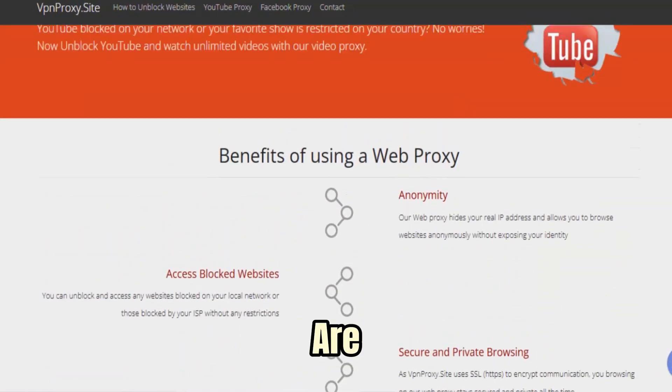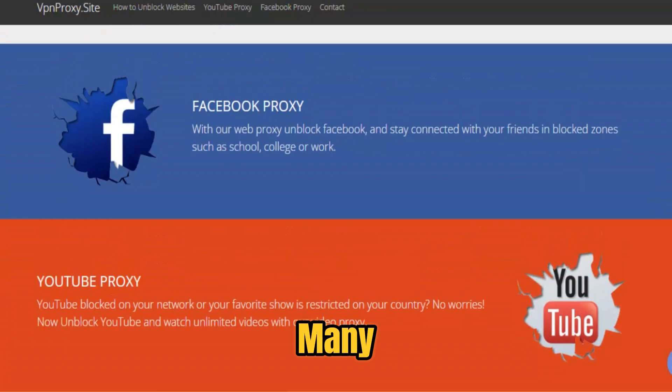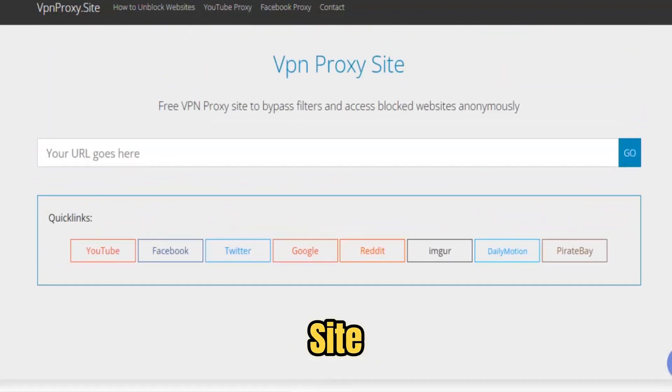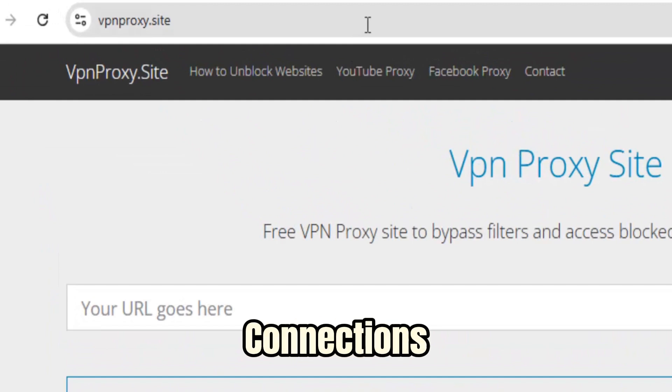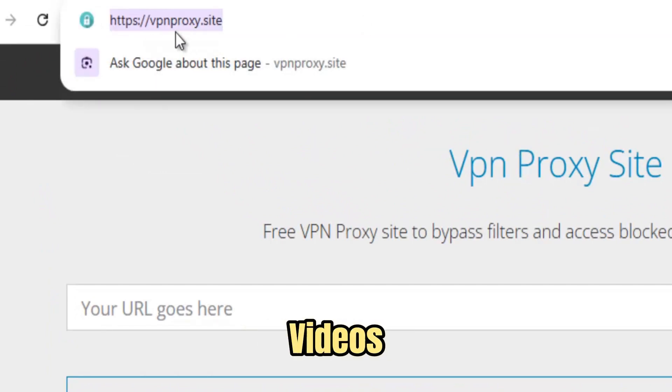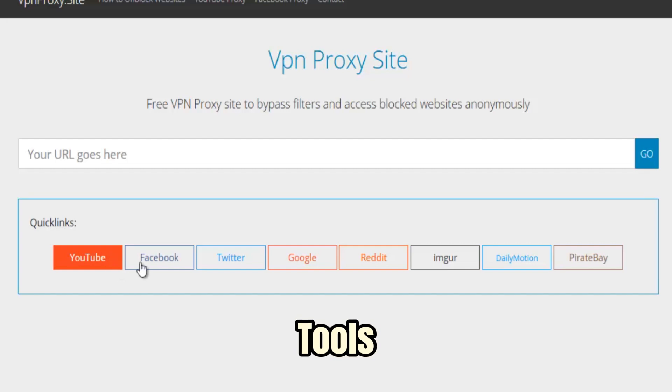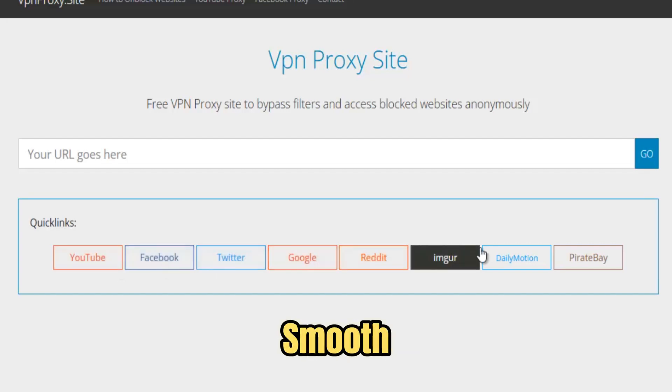Speed and performance are key advantages. Many free proxies struggle with lag and buffering, but VPN ProxySite is optimized for fast, stable connections. Whether you're streaming videos in HD, browsing social media feeds, or using online tools, your experience stays smooth and uninterrupted.